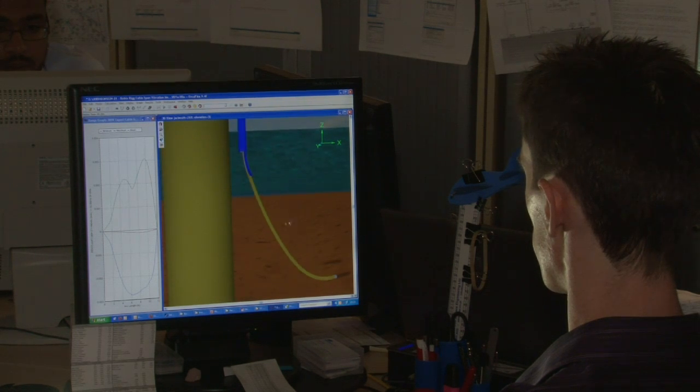We've recently entered the renewables industry. In this industry we are targeting clients that have problems with fatigue on wind farm cables. We can deploy systems that can monitor the motion of these cables and ultimately find out the fatigue life.